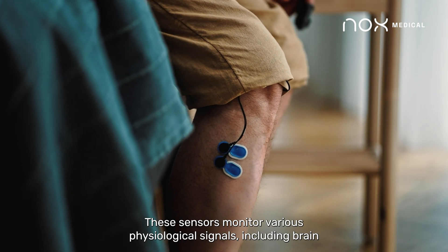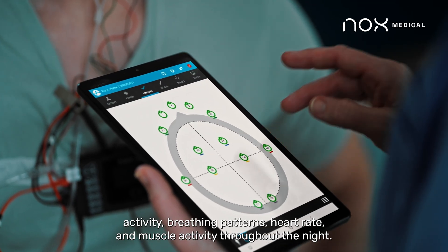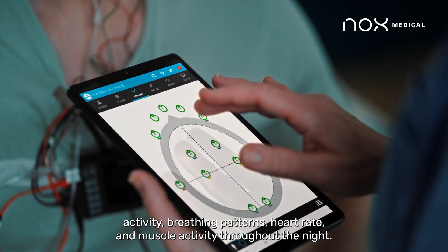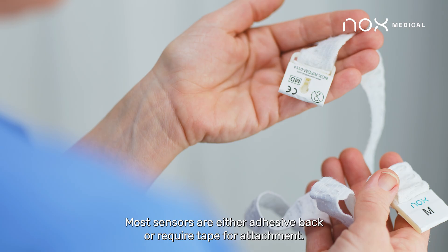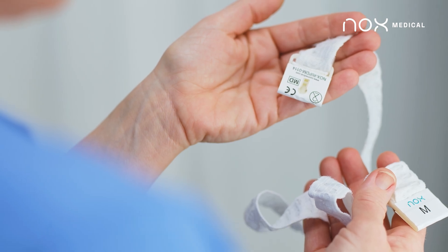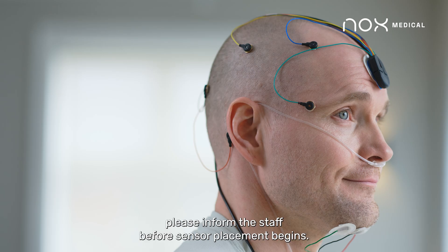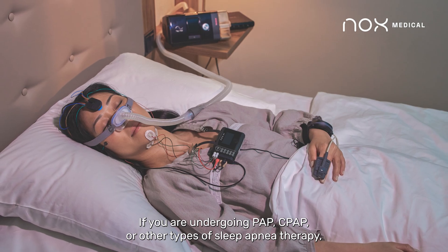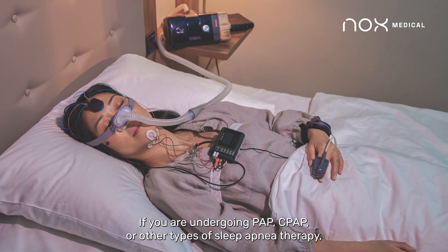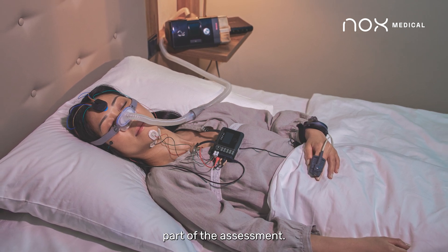These sensors monitor various physiological signals, including brain activity, breathing patterns, heart rate, and muscle activity throughout the night. Most sensors are either adhesive-backed or require tape for attachment. If you have sensitive skin or allergies to adhesives, please inform the staff before sensor placement begins. If you're undergoing PAP, CPAP, or other types of sleep apnea therapy, your study may include therapy monitoring with additional equipment as part of the assessment.